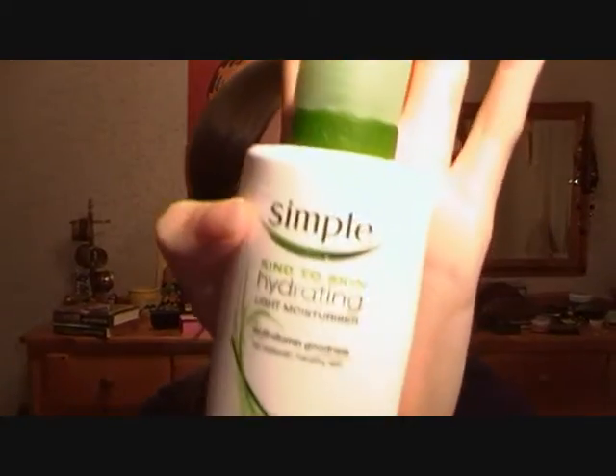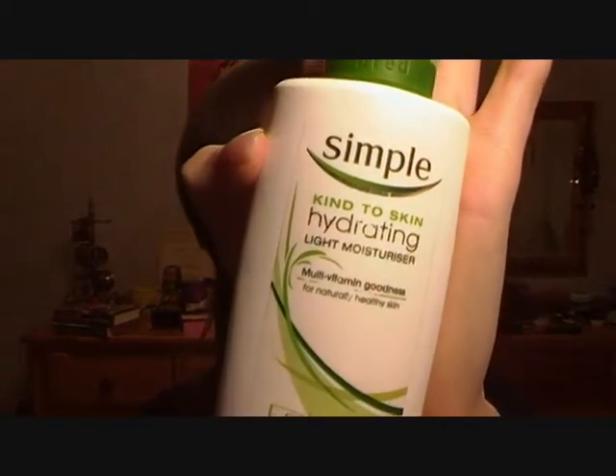The next one is my everyday moisturiser. It's the Simple Hydrating Light Moisturiser. I really love this, and because it's Simple — no perfume, no colour — it's absolutely fine for sensitive skin. I don't have sensitive skin, but I really like this anyway. It's the light one, so I just use a little bit on dry patches. It absorbs really quickly and goes in really well. I just wear it under my makeup every day, but you can also put more on if you want to have it on overnight.